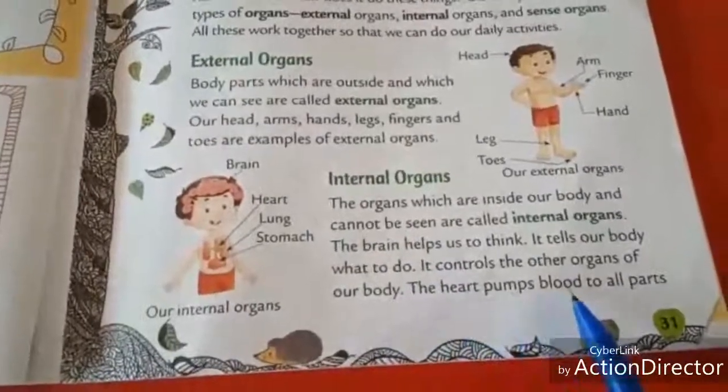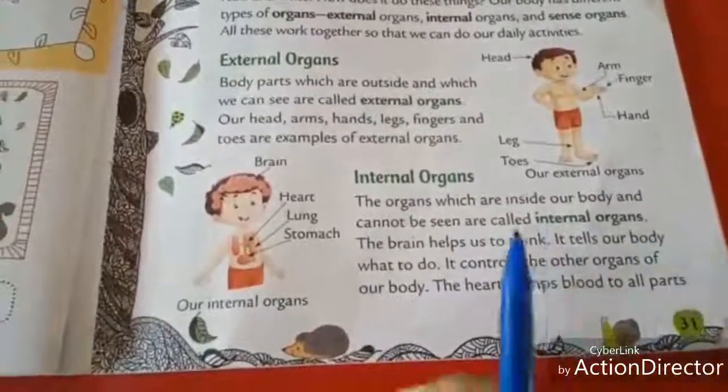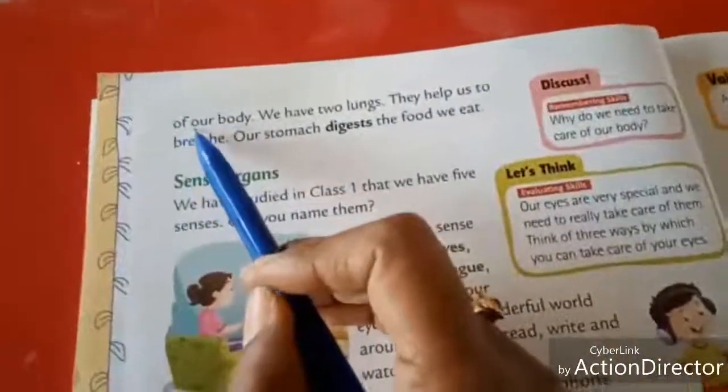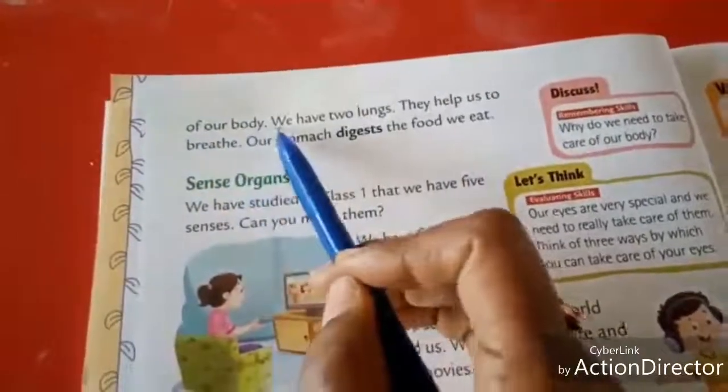The heart pumps blood to all parts of our body.